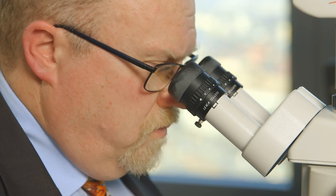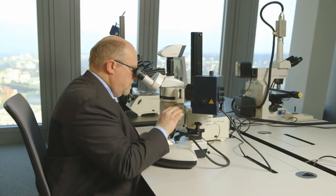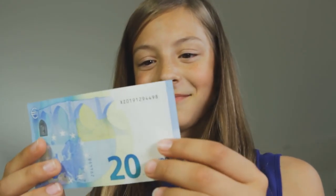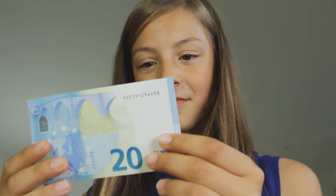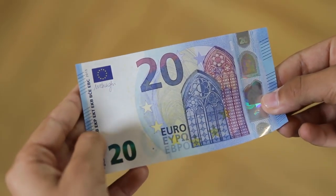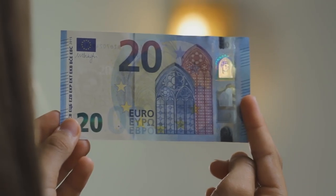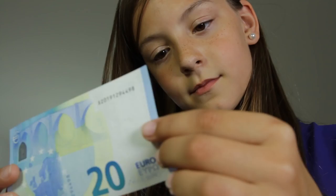Because banknotes are valuable, criminals try to forge them. But it's easy to tell whether a euro banknote is genuine. You just have to do three things: feel, look, and tilt.